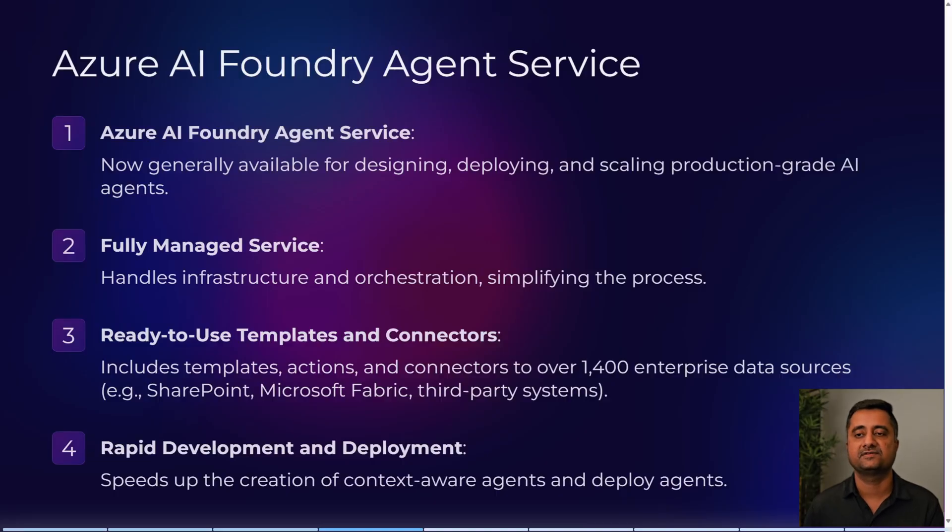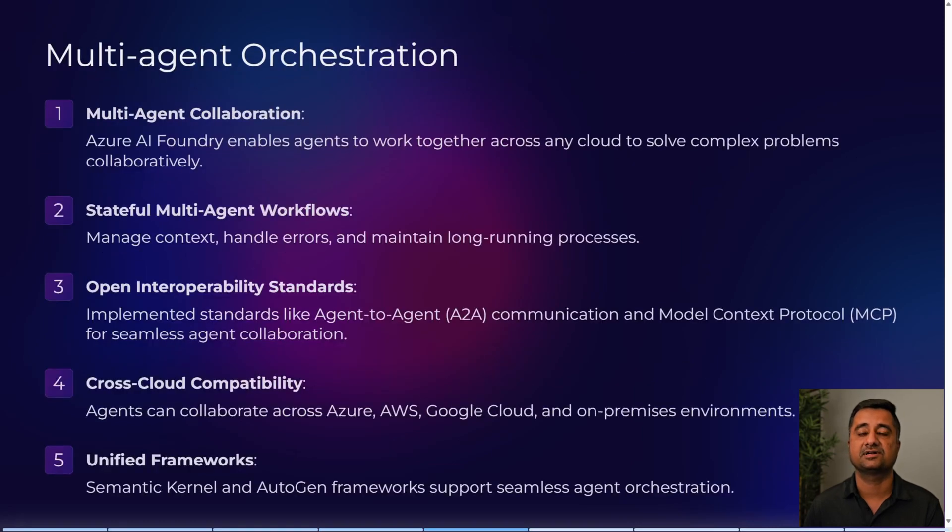It's a fully managed service that handles infrastructure orchestration, simplifying the process. It includes ready-to-use templates and connectors — over 1,400 enterprise data sources such as SharePoint, Microsoft Fabric, and third-party systems. This enables rapid development and deployment, speeding up creation of context-aware agents.